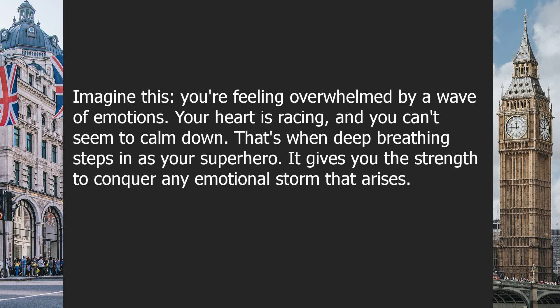Imagine this: you're feeling overwhelmed by a wave of emotions. Your heart is racing, and you can't seem to calm down. That's when deep breathing steps in as your superhero. It gives you the strength to conquer any emotional storm that arises.